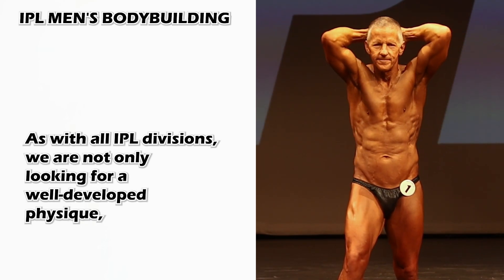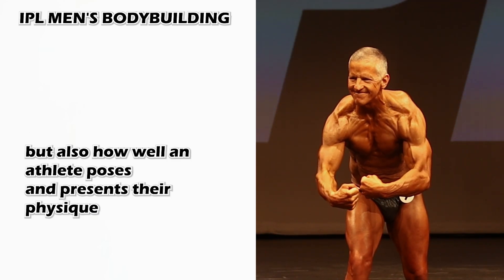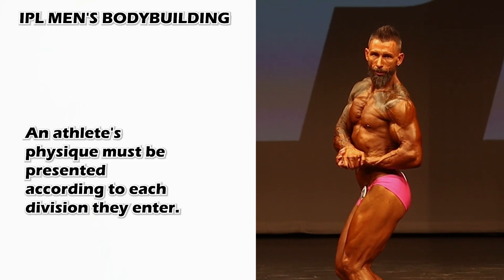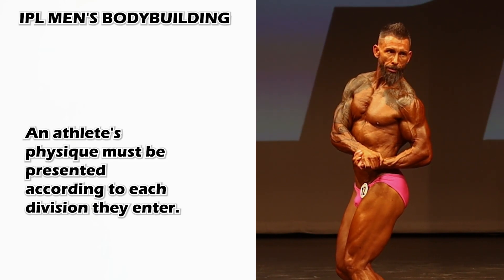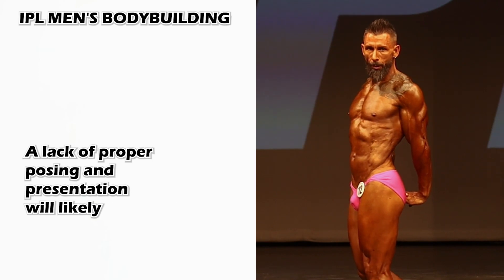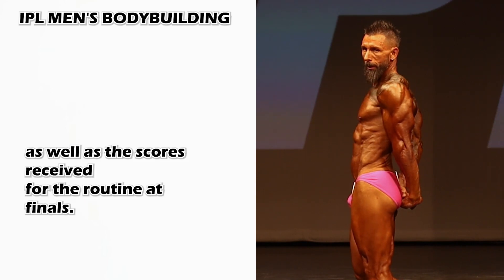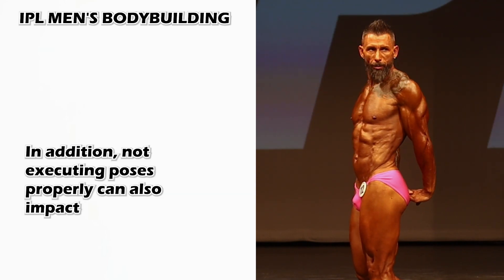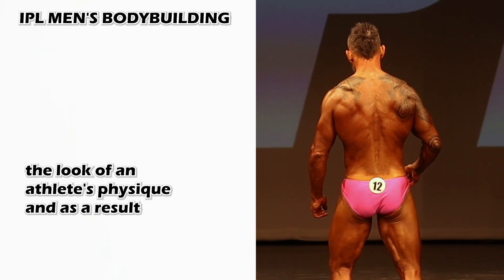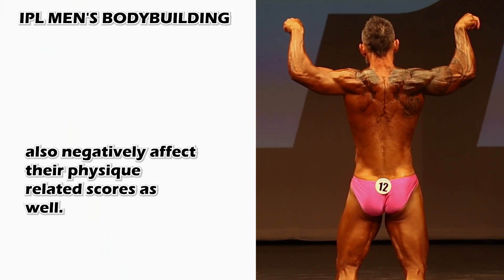As with all IPL divisions, we are not only looking for a well-developed physique, but also how well an athlete poses and presents their physique according to the division. An athlete's physique must be presented according to each division they enter. A lack of proper posing and presentation will likely have a negative effect on posing and presentation scores, as well as the scores received for the routine at finals. In addition, not executing poses properly can also impact the look of an athlete's physique and as a result also negatively affect their physique-related scores as well.